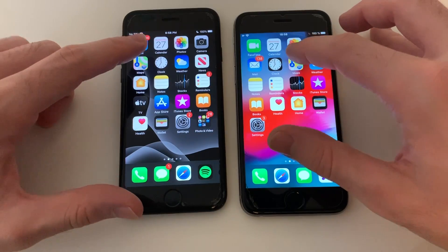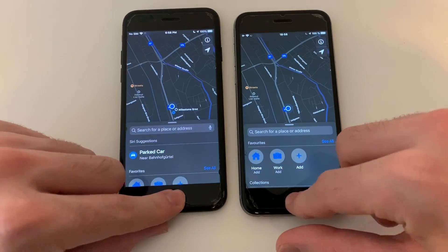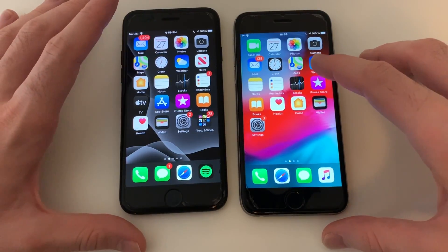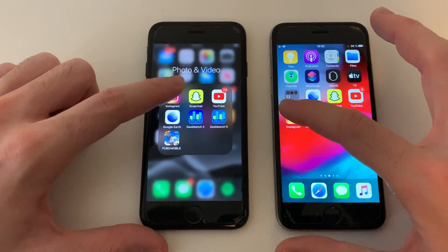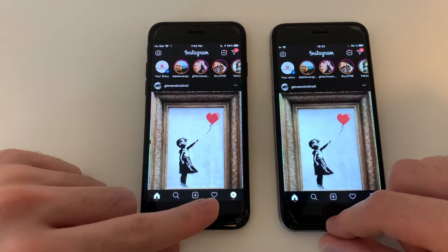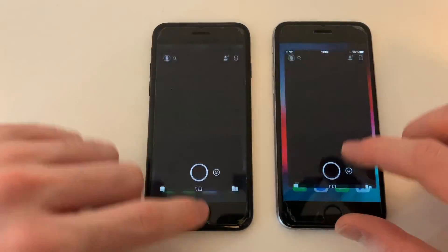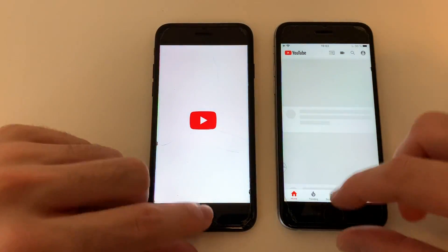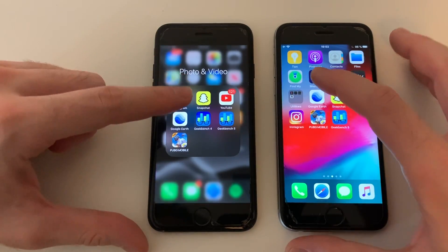Going for Clock — no difference you can feel. Maps — iPhone 7 is a millisecond or so faster, but you really won't feel it. Now moving to third-party apps, starting with Instagram — millisecond faster on the iPhone 7, minimal difference. Snapchat — iPhone 6s was even faster. YouTube — iPhone 6s wins again.